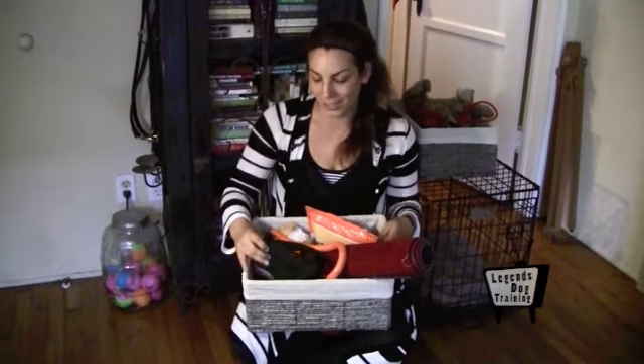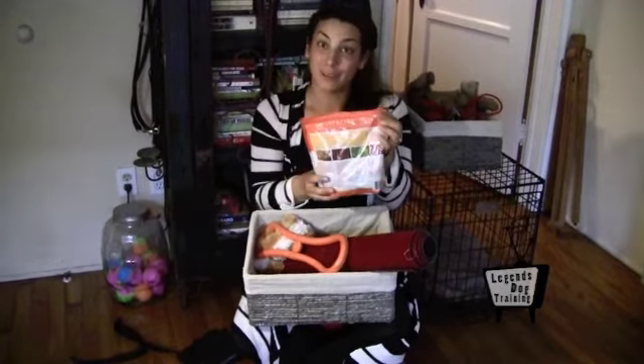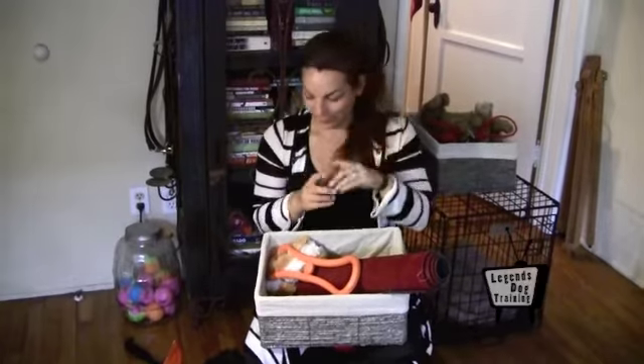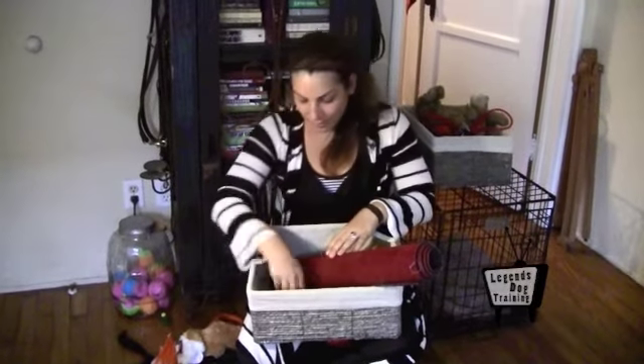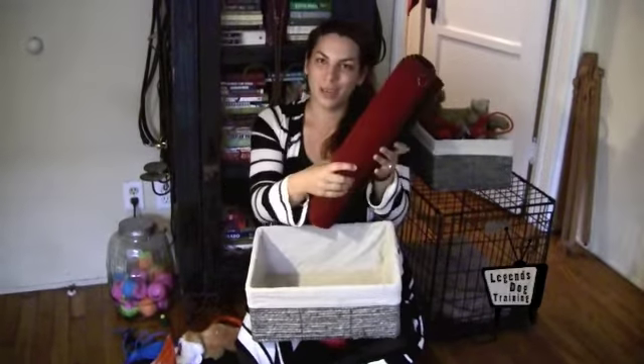If you are interested in training with your dog, you might also need a training pouch, treats, a clicker, training toys, a long line, and a training mat.